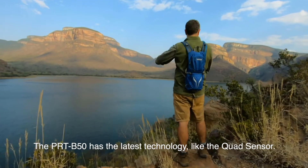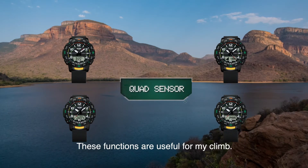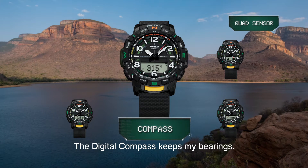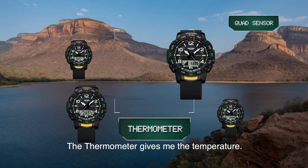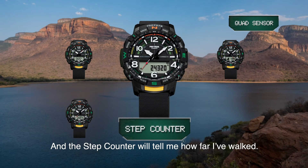The PRT-B50 has the latest technology like the quad sensor. These functions are useful for my climb. The digital compass keeps my bearings, the altimeter shows me how far I've climbed, the thermometer gives me the temperature, and the step counter will tell me how far I've walked.